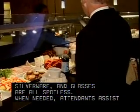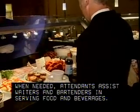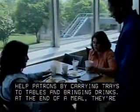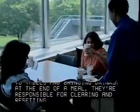When needed, attendants assist waiters and bartenders in serving food and beverages. In cafeterias, attendants may help patrons by carrying trays to tables and bringing drinks. At the end of a meal, they're responsible for clearing and resetting the tables.